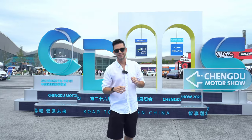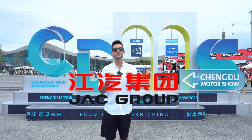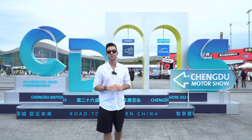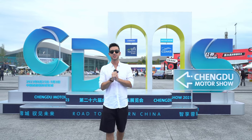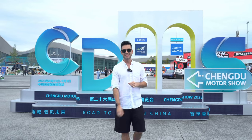Hello everyone, welcome back to another video. Today we are in the beautiful city of Chengdu in Sichuan province, thanks to an invitation from Jac Motors. Today we're going to go inside the 2023 Chengdu International Auto Show to check out the new technologies and new models that Jac Motors have ready for us this year. Let's go inside and check this out.